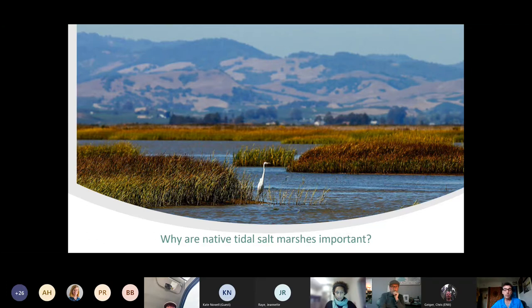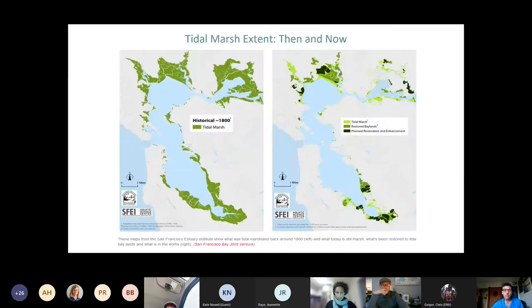Globally, we've lost somewhere between 25 and 50 percent of our tidal marshes to human development, but a great deal more here in San Francisco estuary. Maps from the SFEI, the San Francisco Estuary Institute, show the historical range around 1800 of our tidal marshes, when we had about 200,000 acres of wetlands versus today.